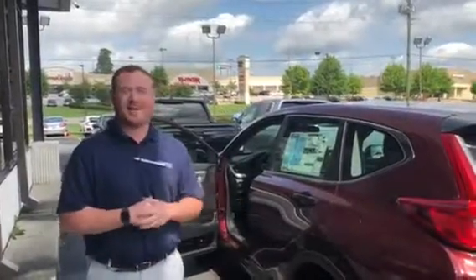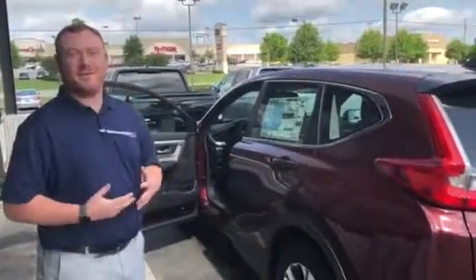Good morning, Harold. I just want to take the time to introduce myself. My name is Clay Welch here at Tamron Honda, but also to introduce the 2018 Honda CR-V, SUV of the year.